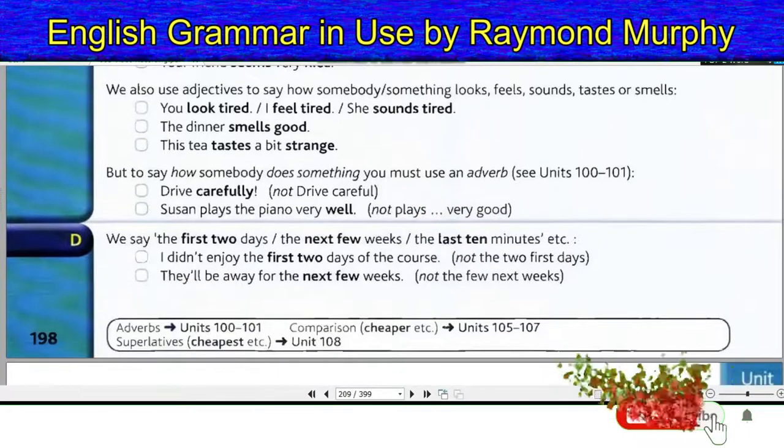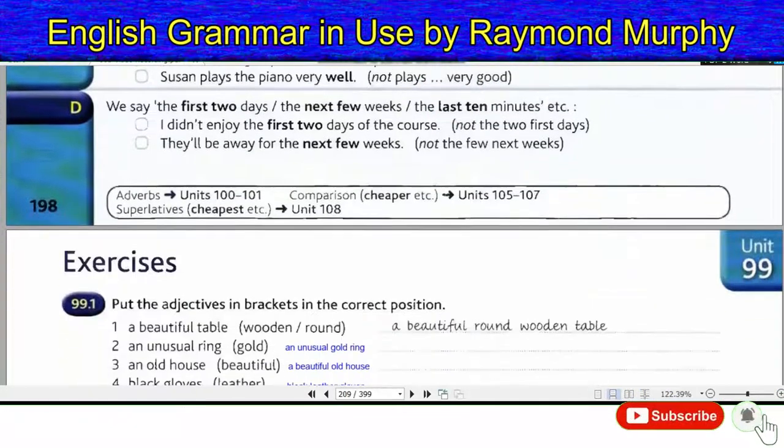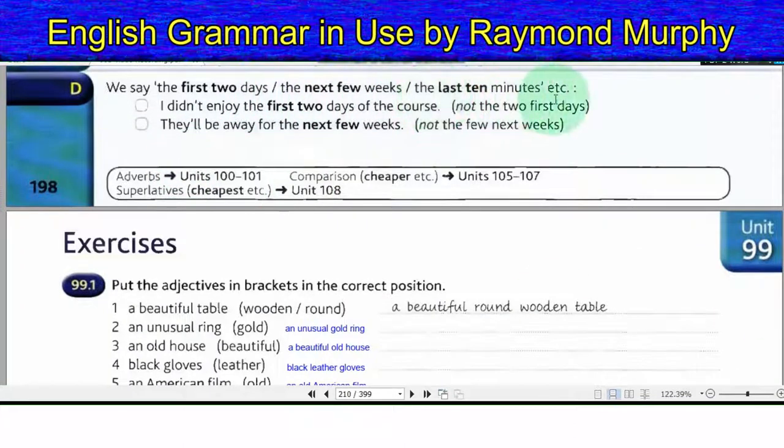Section D. We say the first two days, the next few weeks, the last ten minutes, etc. I didn't enjoy the first two days of the course — not 'the two first days'. They'll be away for the next few weeks — not 'the few next weeks'.